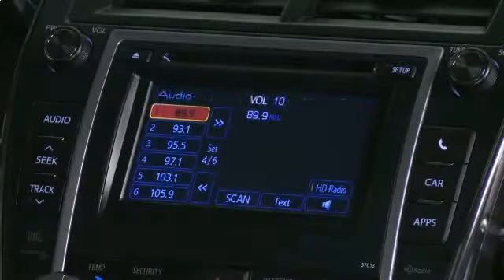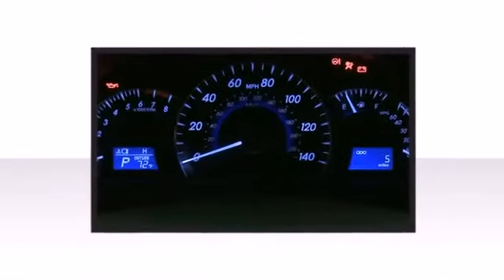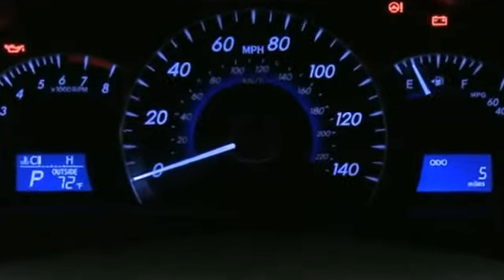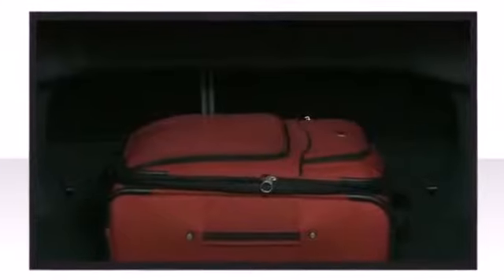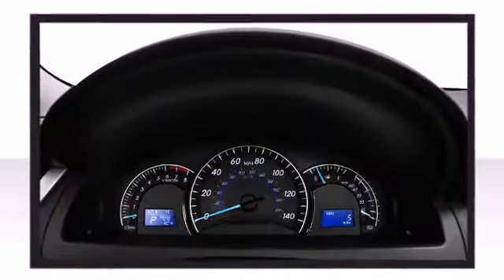With the available Entune multimedia system, use your smartphone to run mobile apps through your car. By combining the power of your smartphone with the vehicle's voice recognition system, you can easily search for local stores, purchase movie tickets, listen to internet radio, and more.